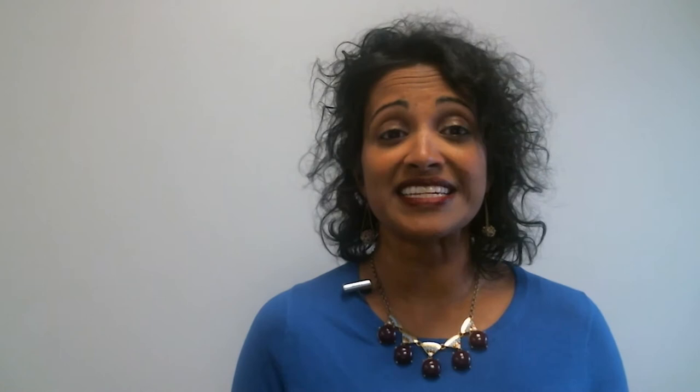First, choose a natural color palette. Neutrals like white, gray, and warm brown provide a timeless backdrop that evokes the calmness of nature and matches any accent color for an ordered space.